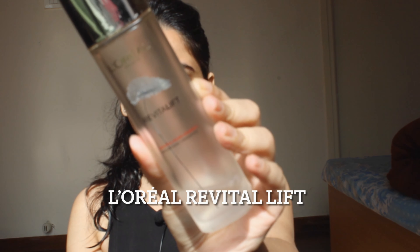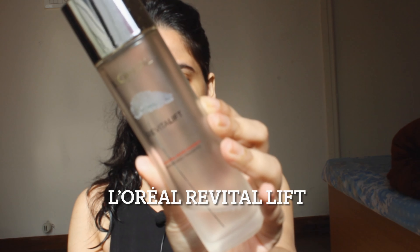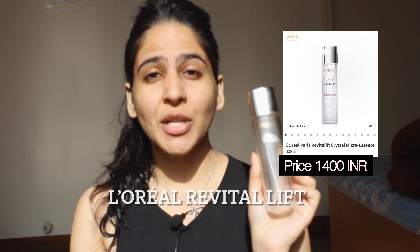The first thing I use in the morning is the Revital Lift by L'Oréal. This is great if you have combination skin, dry skin, or oily skin. I usually take two to three dots and just pump it onto my face like this.